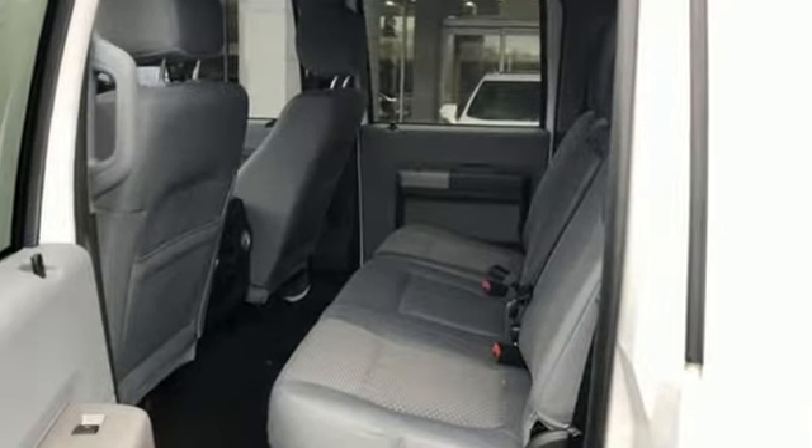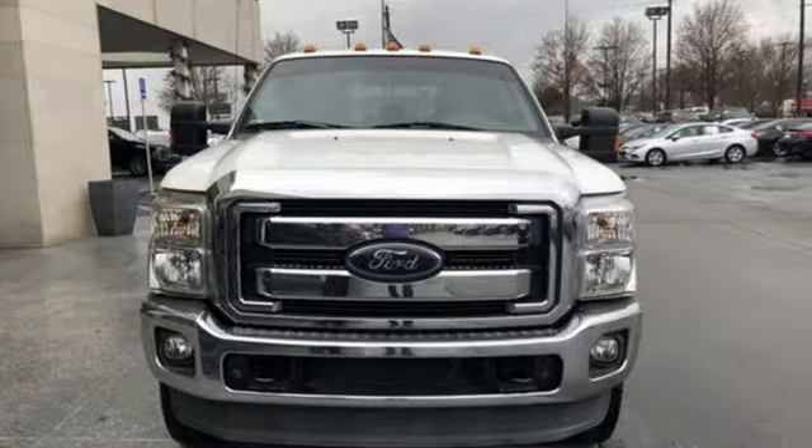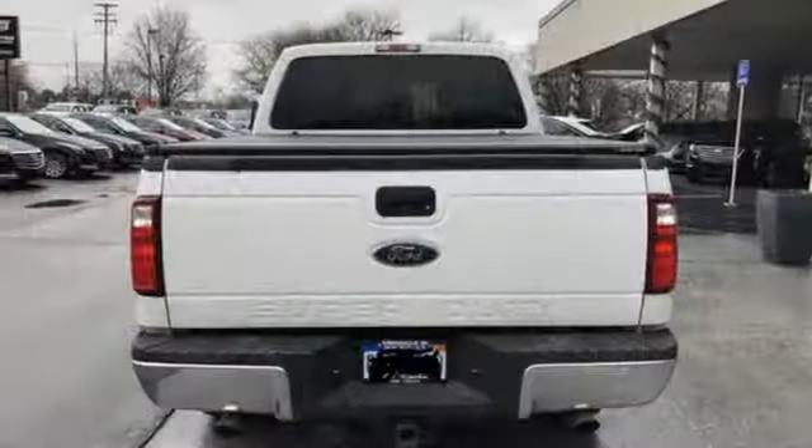And get ready for an impressive combination of features: automatic transmission, firm suspension, driver selectable mode, aluminum wheels, and AM-FM stereo radio.